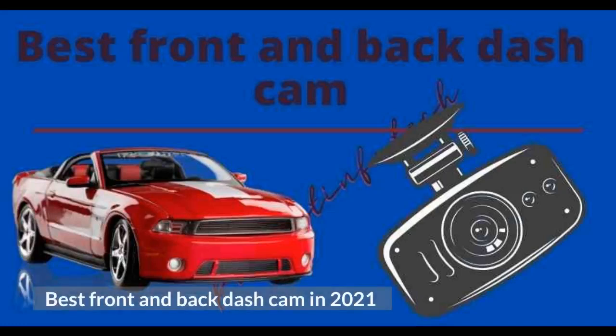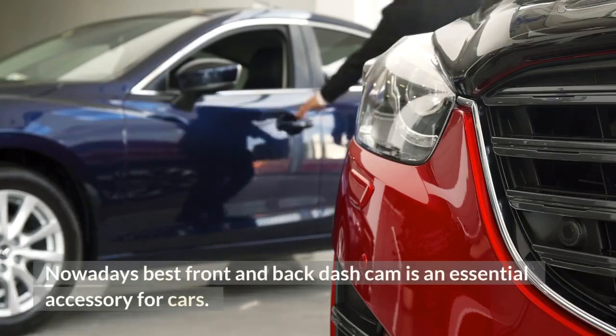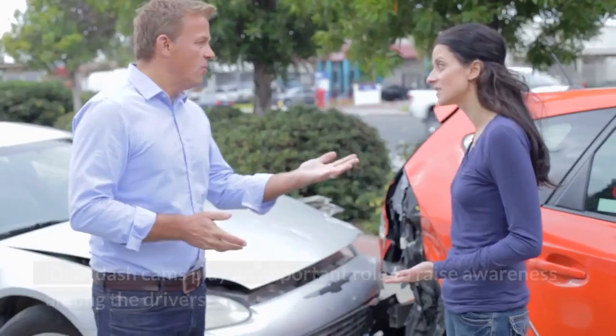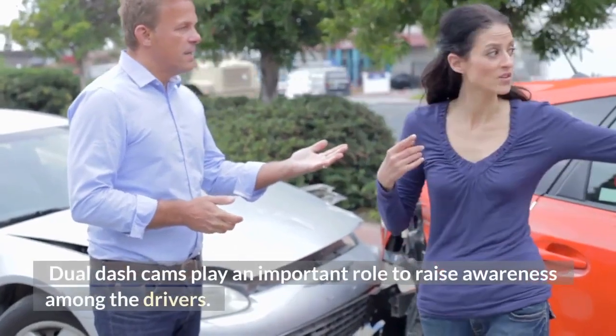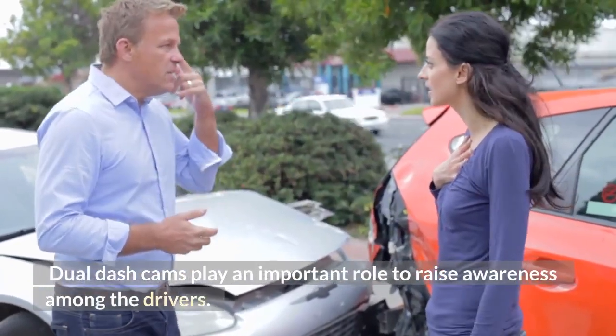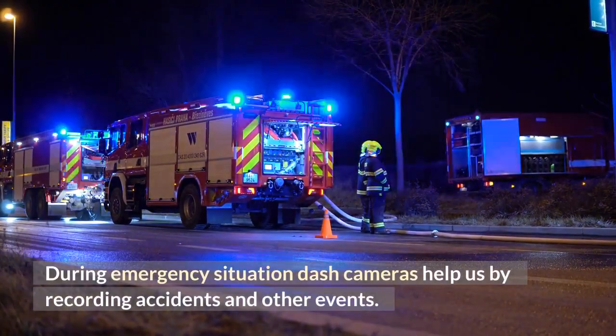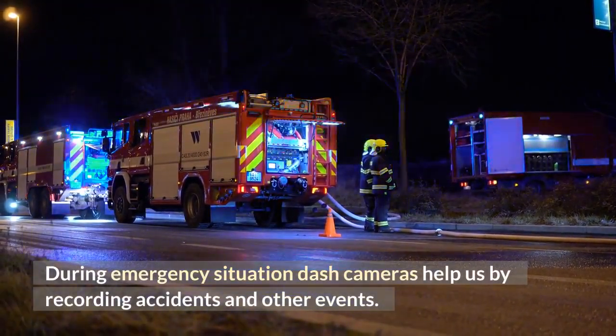Best front and back dash cam in 2021. Nowadays, the best front and back dash cam is an essential accessory for cars. Dual dash cams play an important role in raising awareness among drivers. During emergency situations, dash cameras help us by recording accidents and other events.